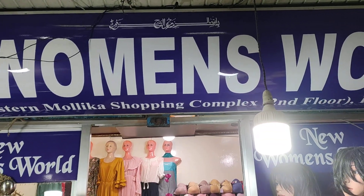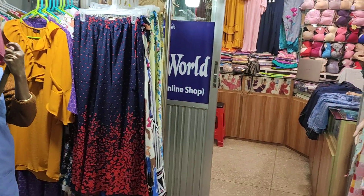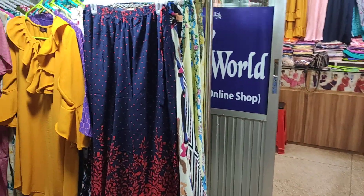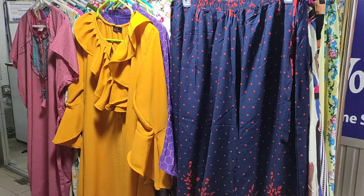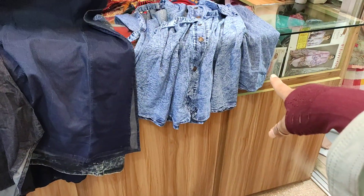Assalamualaikum. Welcome back to my channel. I am from New Women's Ward. I am looking for a collection which is the one piece jeans. You are already ready for the collection, so let's get started.